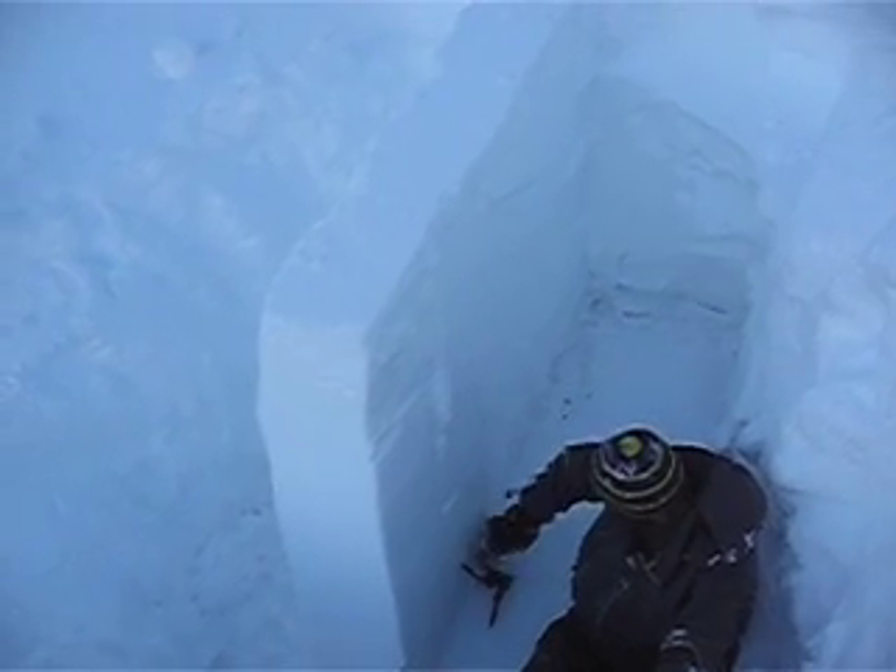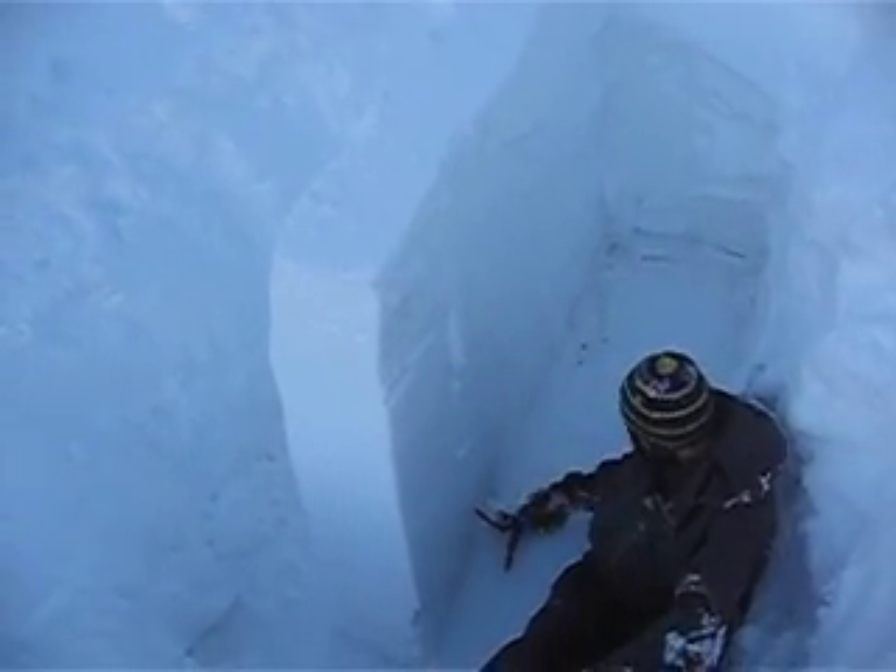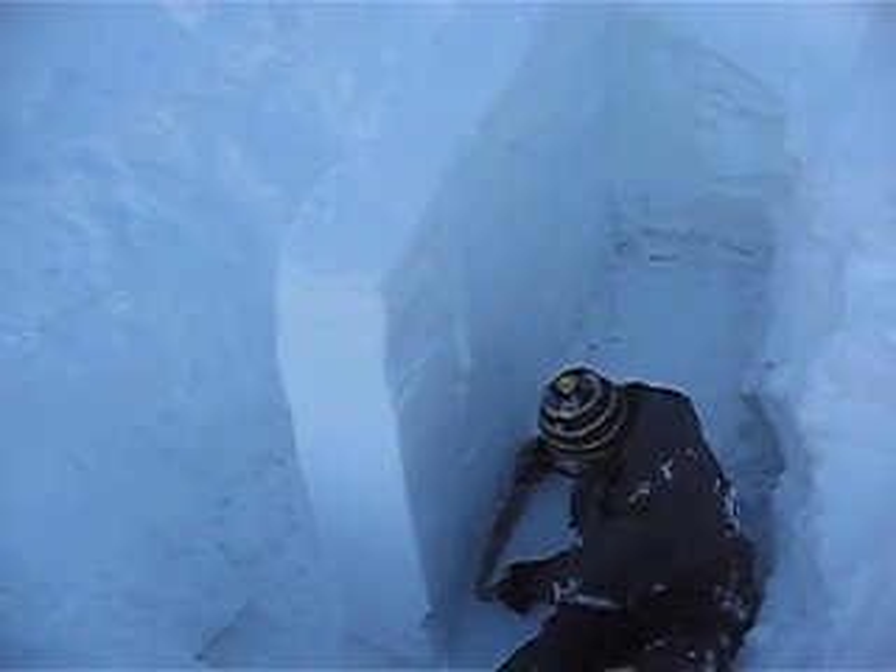This weak layer is quite deep. It's getting increasingly difficult to trigger, but if you do trigger it, we're going to get fracture propagation in deep slab avalanches.